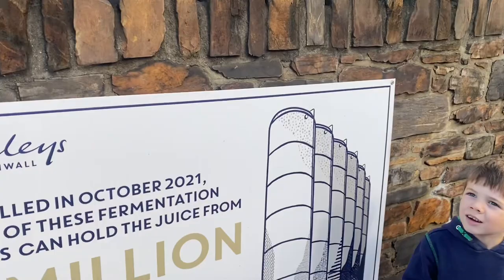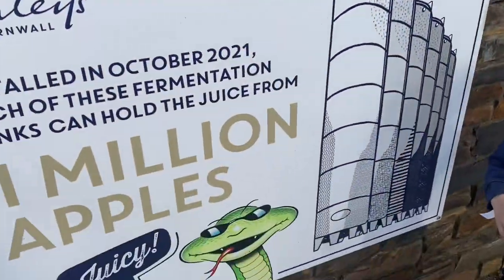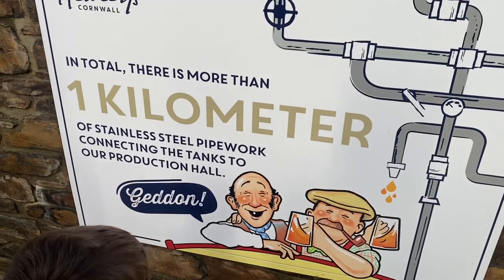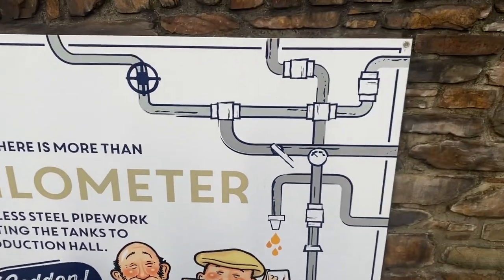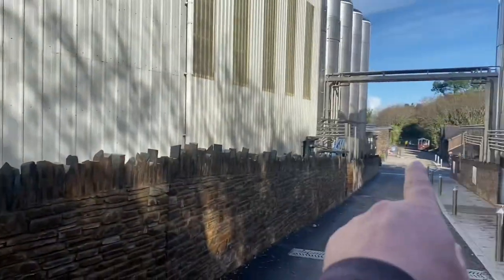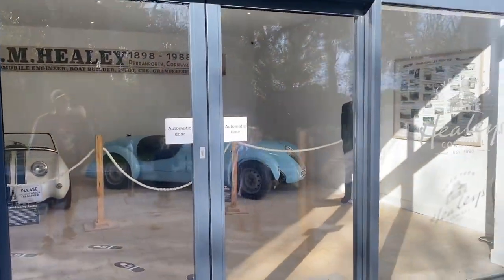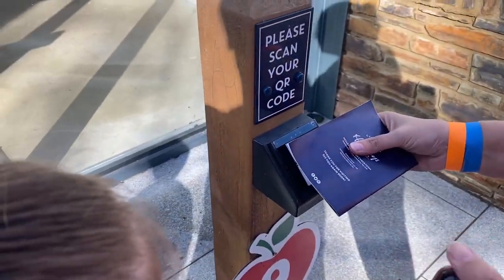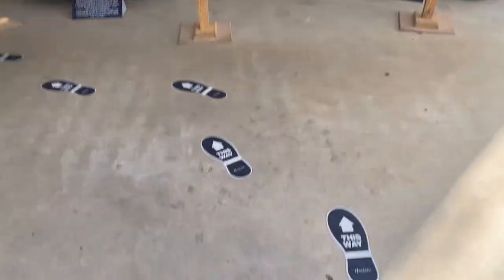One of the things that's new here this year at Healy's is the Kay's Cider House - they've been doing a bit of an expansion, including their car showroom and a brand new apple pressing facility. We've got a little bit of time to kill before the tractor, so let's have a look. Each of these fermentation tanks can hold the juice from one million apples. In total, there is more than one kilometre of stainless steel pipework connecting the tanks to the production hall. Amazing. We've got to scan the QR code on the map to get access.